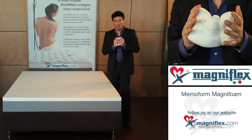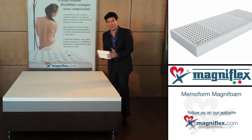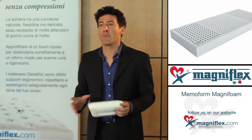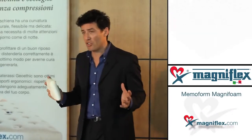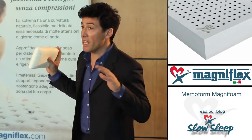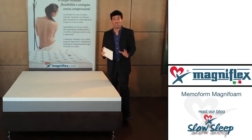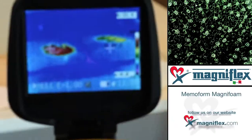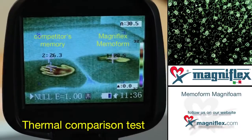Memo Form is a viscoelastic material created using space technology and adapted and improved for use in your home. Unlike other brands of memory foam, Memo Form is made with a hypoallergenic and eco-friendly water-based process, avoiding any harmful substances and drastically reducing odor and VOC emissions.